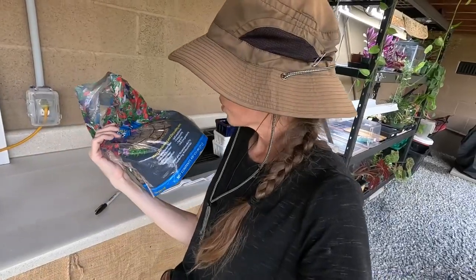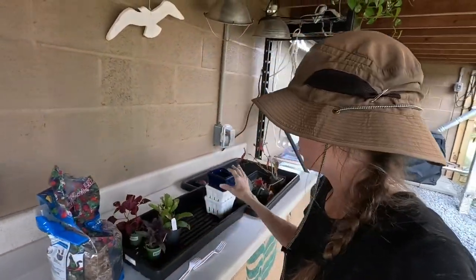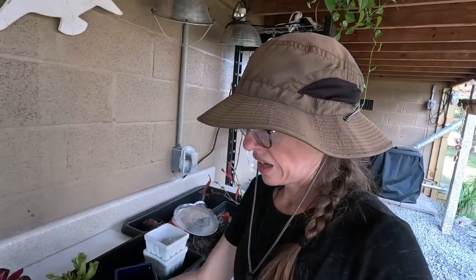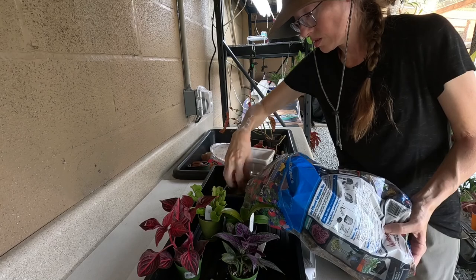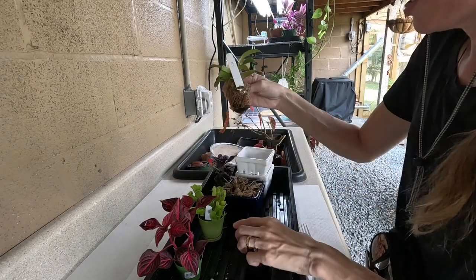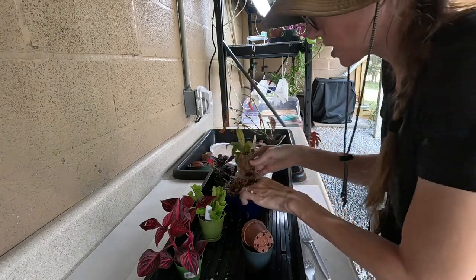This is what I use for my carnivorous plants — it's called sphagnum moss. I usually put it in these containers and keep it wet at all times. I need to get some more of this stuff. The medium they use, it always says really moist.